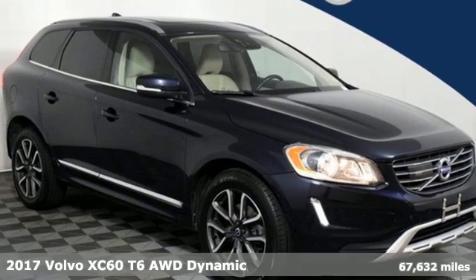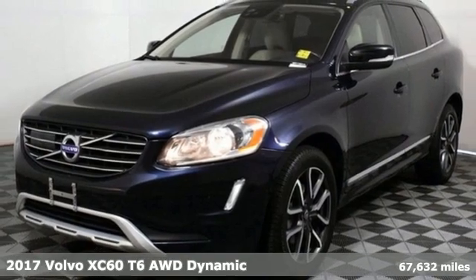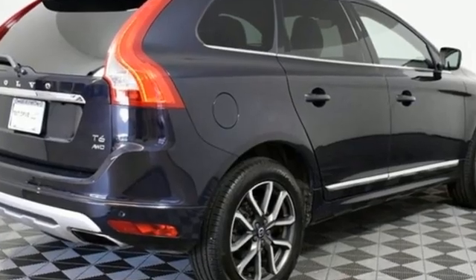Here's a 2017 Volvo XC60. This XC60 is a smooth and simple taste of Scandinavia, loaded with the features that make life easier and safer. It comes with the features you need and, better yet, want.